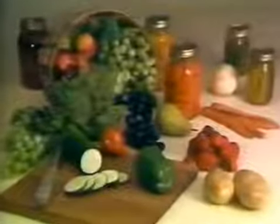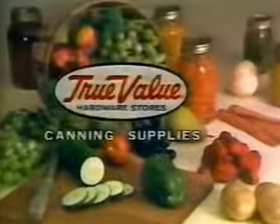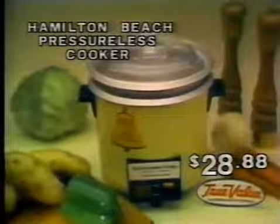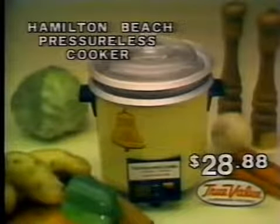A plentiful supply of garden-fresh foods makes home canning and freezing economical. And True Value Hardware Stores makes it easy with the new Hamilton Beach Pressureless Steamer Cooker, which cooks food with steam to preserve nutrients and vitamins.